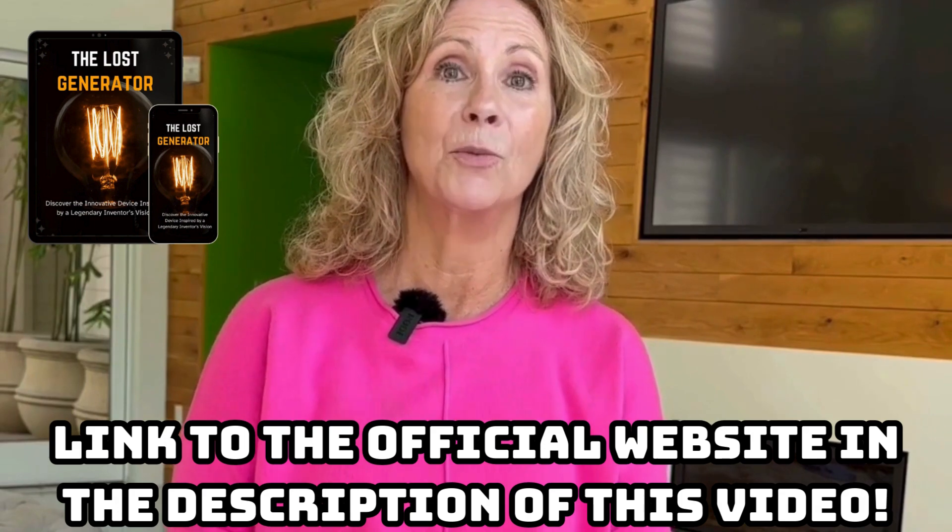If you have any questions, just click on the link below. So I decided to try the Loss Generator because I was very worried about the frequent blackouts in my region and the high electricity costs, because we've always had problems with interruptions in the supply, and this has had a huge impact on my household routine. So I urgently needed an effective, economical, and sustainable solution to solve this issue.